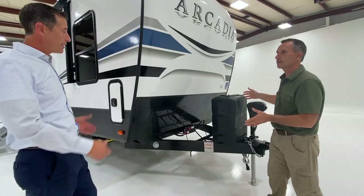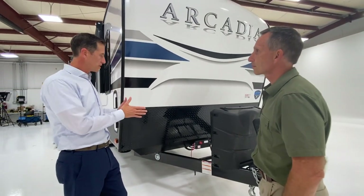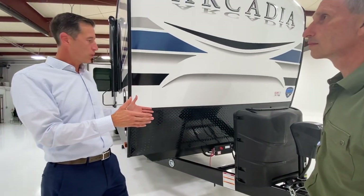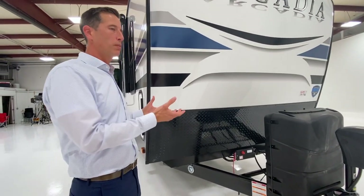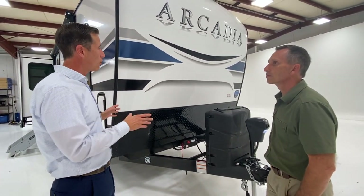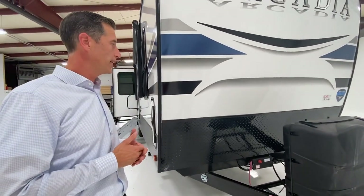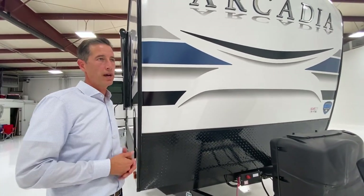Something as simple as the A-frame: we've actually designed a proprietary lithium storage box. It's not only wider but it's also longer as well. For those people that are upfitting to lithium batteries, you can do our SolarFlex 200, which is standard on all Keystones, but 400 and 600 are also offered in Arcadia. So as you upgrade, you have room to upgrade those batteries as well.